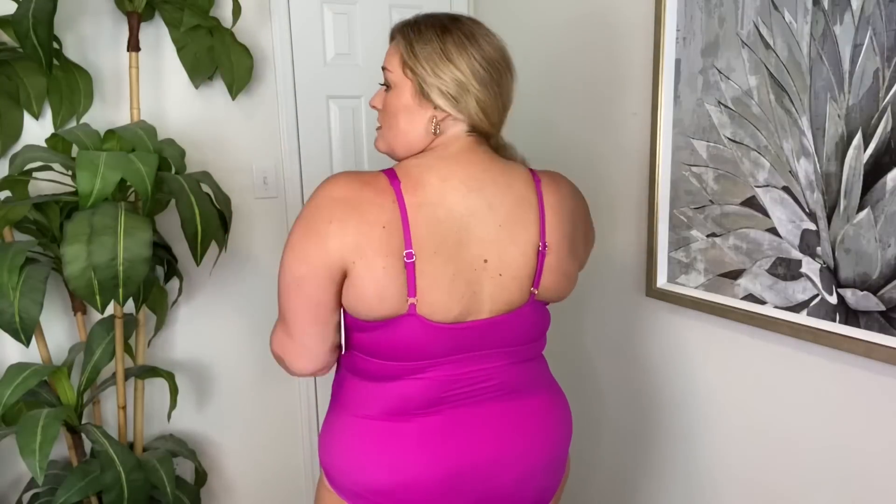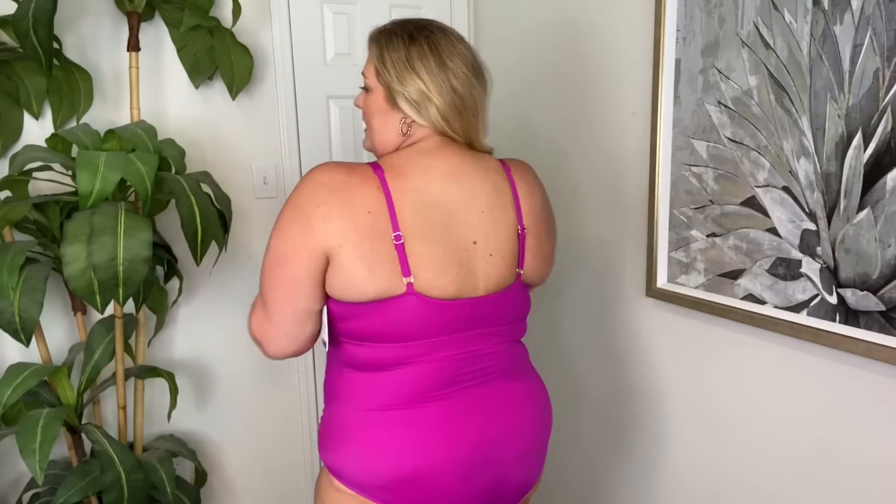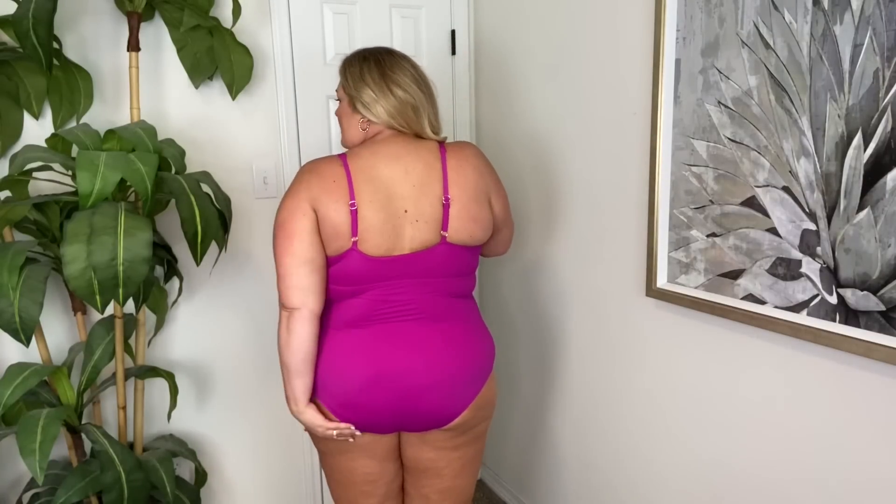It has padding that you cannot remove, no underwire, but the straps and the back are adjustable so if you needed to tighten or loosen it, I like that aspect. It's a full back at the top and then a full bottom. In my opinion, I'm obsessed with this color — it is the most beautiful. First one is a hit, right?